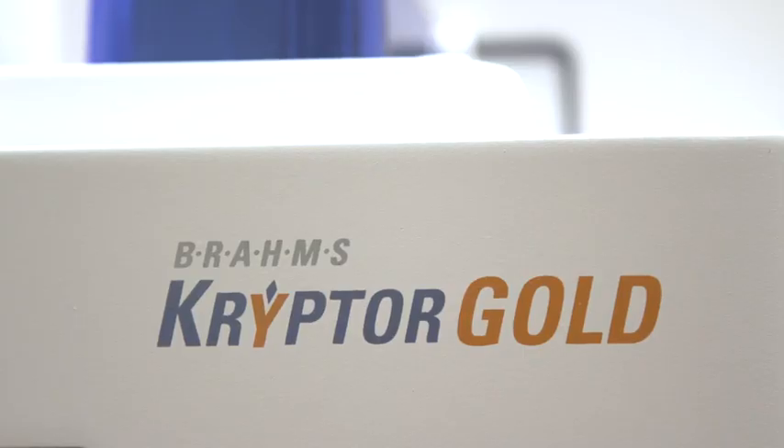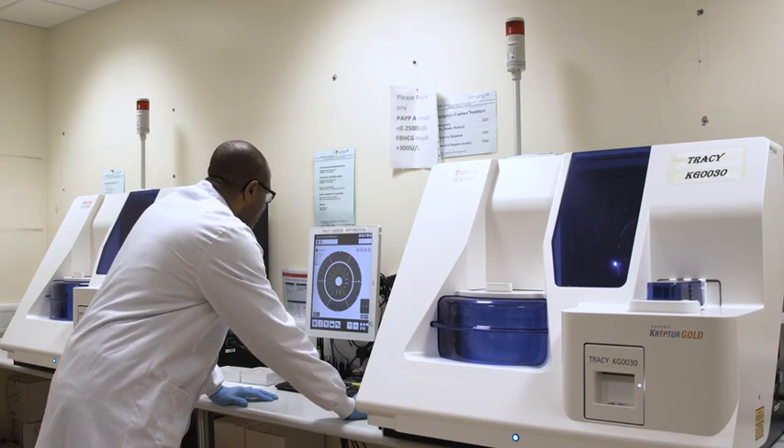Prior to the Kryptor Gold, we had the Kryptor Compact Plus analysers here at King George's, and what we found with those was that one platform could analyse somewhere in the region of 24 samples per hour. With the Kryptor Gold, it's able to analyse closer to 60 samples per hour, which is a significant improvement.